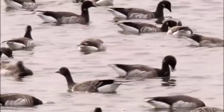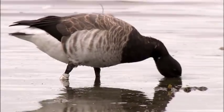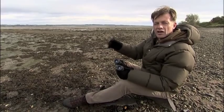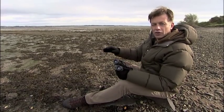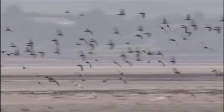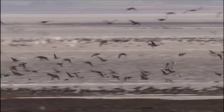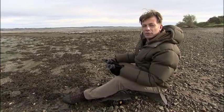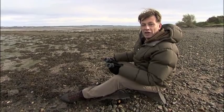A whole gaggle of pale-bellied brent geese. They breed in Arctic Canada and they come here via Iceland to Strangford Lough, and 90% of the pale-bellied brent geese — about 30,000 animals — come here. Their numbers peak at the end of this month, before they begin to disperse into other parts of Ireland, and some of them even down as far as Spain and France.